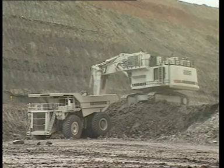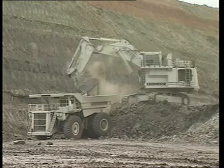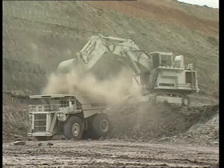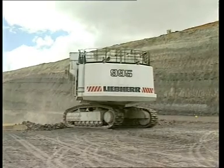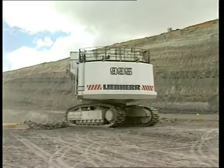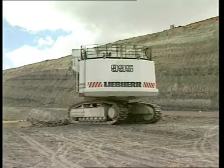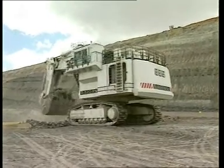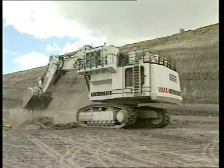Le châssis de la R995 Litronique, en trois parties et largement dimensionné, constitue une base solide et stable, assurant performance et sécurité lors des travaux. Le train de chenilles, d'excellente tenue à l'usure et d'entretien aisé, confère des avantages notables. Son principe de construction, basé sur plusieurs années d'expérience, se distingue par l'intégration de composants présentant des caractéristiques élevées de robustesse et de longévité. Sur ce train de chenilles, la chaîne n'existe plus, les tuiles étant directement reliées entre elles par des axes.